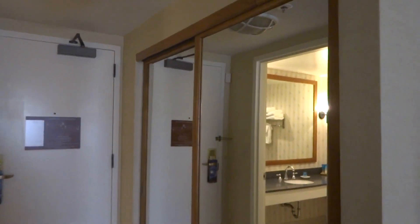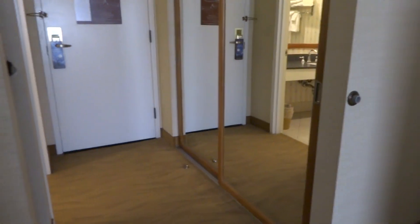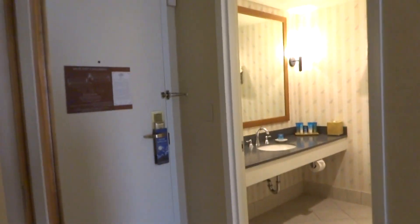Connecting door, in case you have a bigger party and you want connecting rooms. The closets are pretty large. Full length mirror, which is nice, and inside is pretty big too.